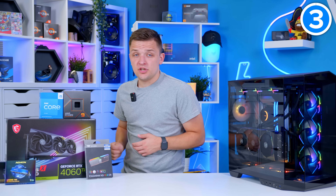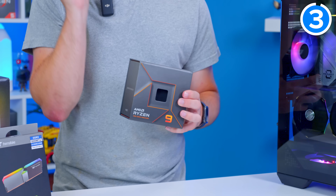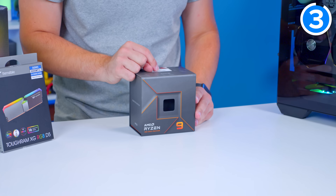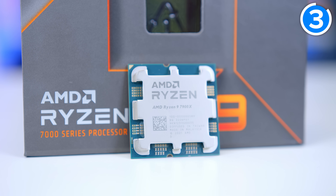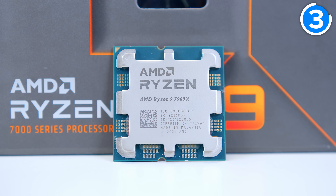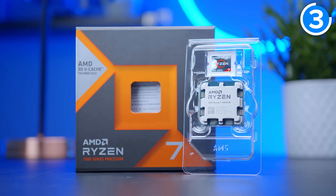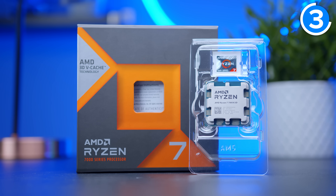Number three on my list might seem a weird one: high-end non-X3D Ryzen 7000 CPUs. What I mean by that is chips like the Ryzen 9 7900X and 7950X — AMD's higher-priced Ryzen processors right now. The reason is that the X3D chips, which build on the amazing success of Ryzen 7000 in general, provide far better gaming performance. I hear what you're saying — you're not really bothered about gaming, so why wouldn't you buy a Ryzen 9 7900X? It all comes down to Ryzen 9000.